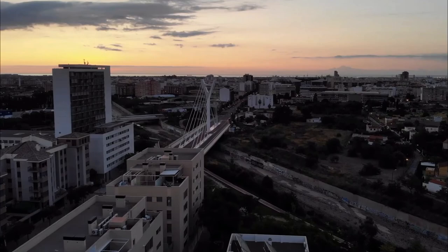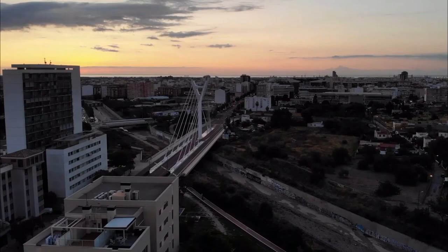Y hasta aquí llega nuestra visita por todos los puntos y lugares de interés de la ciudad de Castellón de la Plana, un acogedor y tranquilo destino turístico.